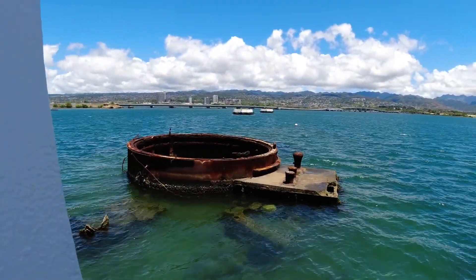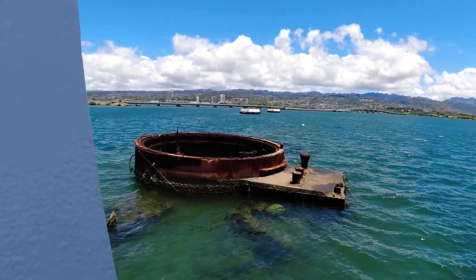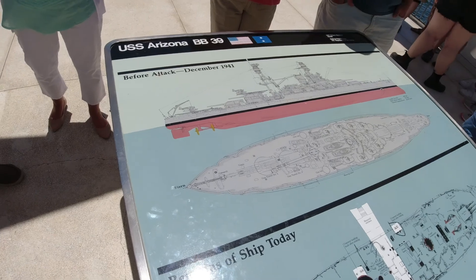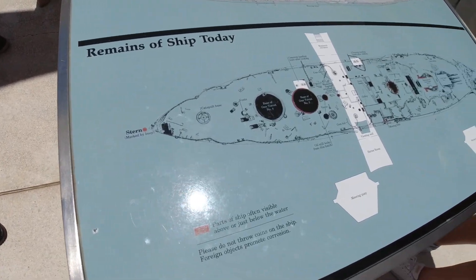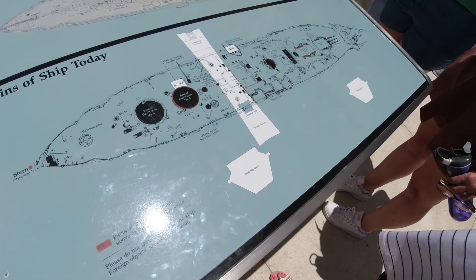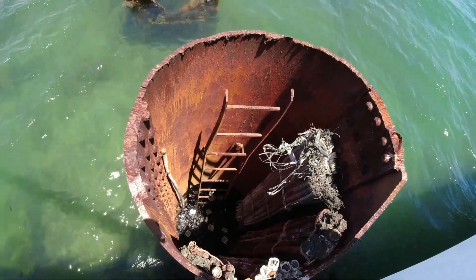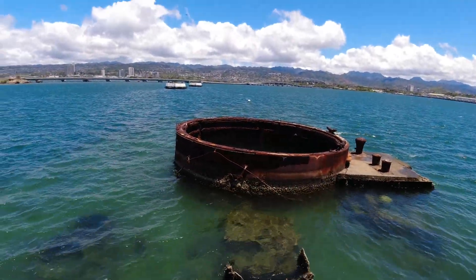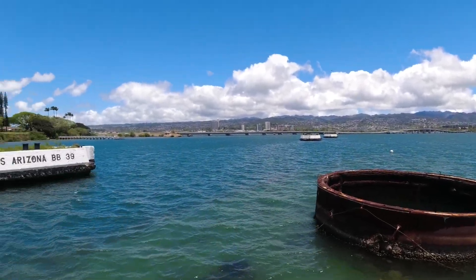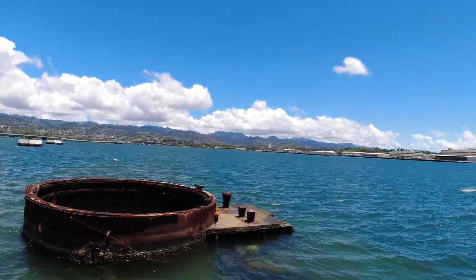We are off the boat and walking onto the memorial. This is the actual location where the USS Arizona was attacked during Pearl Harbor. They have drawings out here, a ton of information, and a timeline of how the events went down that day. What you're looking at in the water are actual remains of the USS Arizona from the attacks. That was pretty cool.